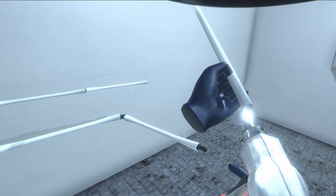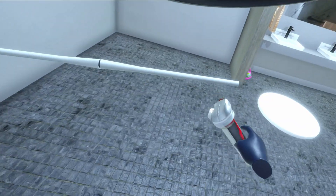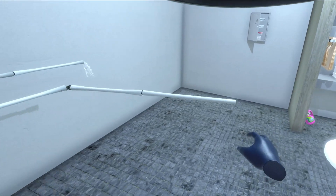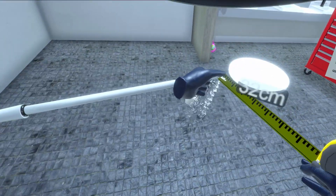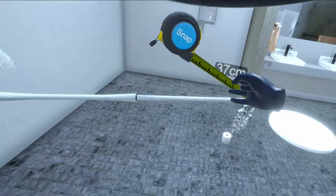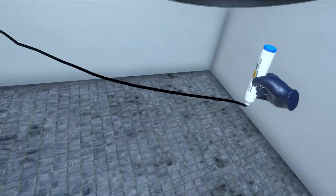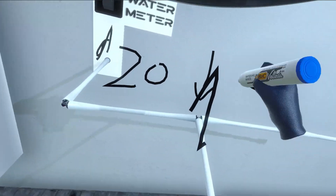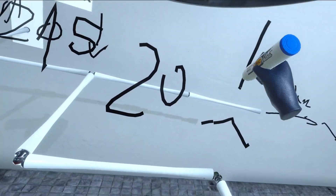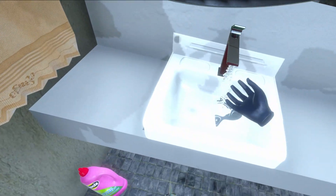Whether you're an aspiring plumber or a plumbing enthusiast, PlumVR provides an unparalleled learning experience. Discover the power of the PEX pipe system, refine your technique, and unlock your plumbing potential, all from the comfort of your virtual workstation. Break the barriers of ordinary plumbing and ascend to extraordinary heights with the unparalleled power of the PEX pipe system in PlumVR.